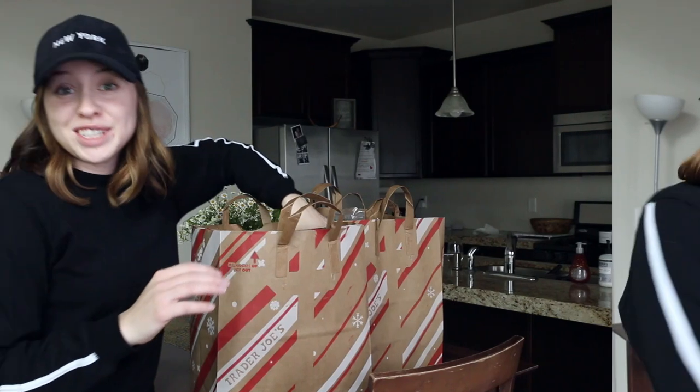If you guys like these types of videos, hit that subscribe button because I do them all the time. I really love it. It's a fun way to get recipe inspiration, meal ideas, snacks, and all that stuff, so hopefully you enjoy. If you do, give it a thumbs up. I'll dive into the first bag.